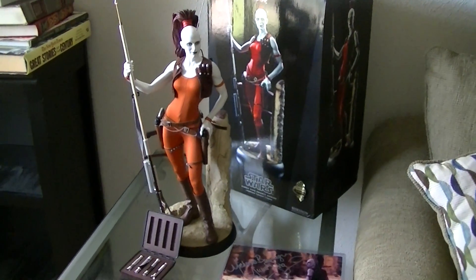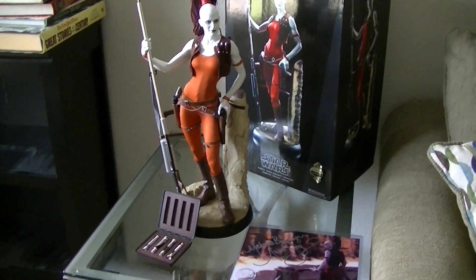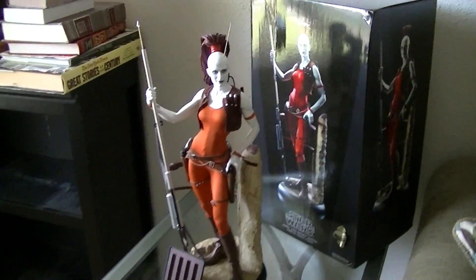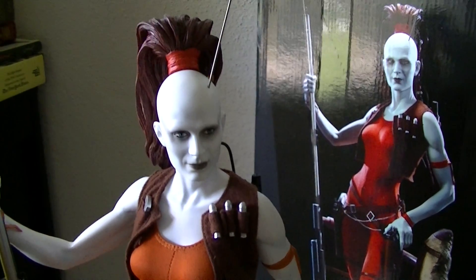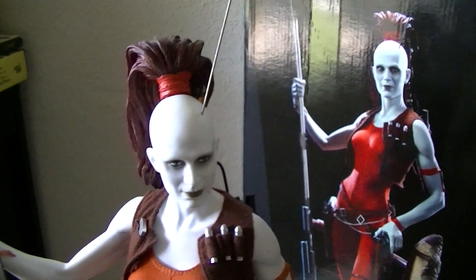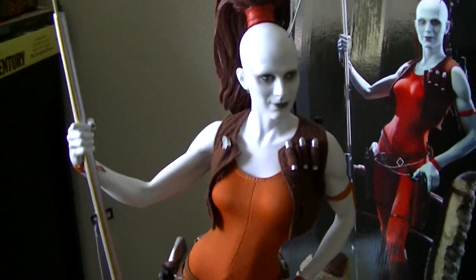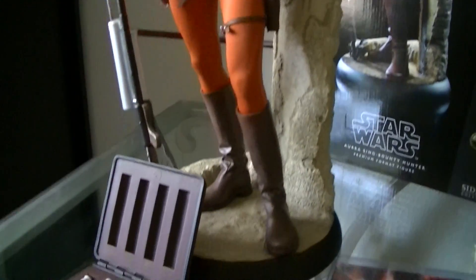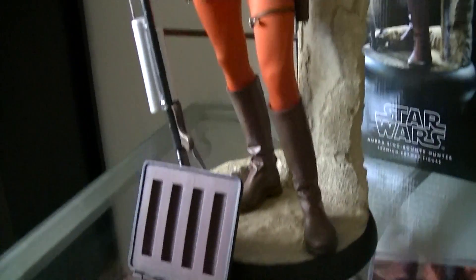For this beautiful Aurra Sing Premium Format Exclusive — beautiful, perfect condition, beautiful sculpt. This pin right here comes off from the back, everything is perfect, not a scratch, not a thing. They even got the lightsabers — the exclusive part is the lightsabers and the case.